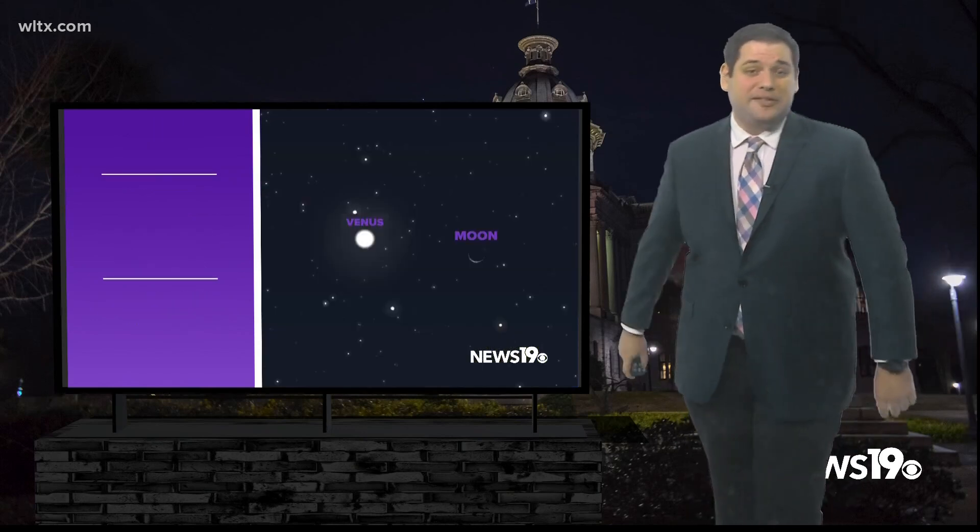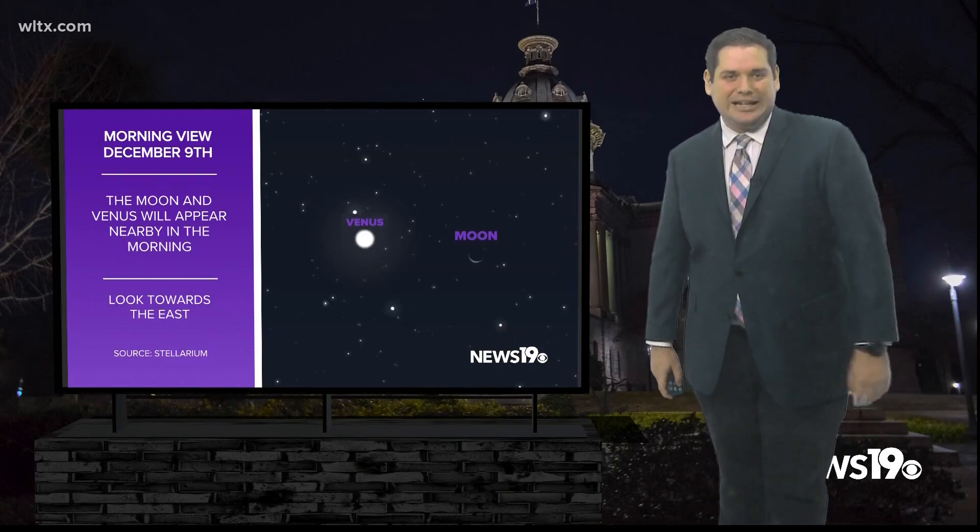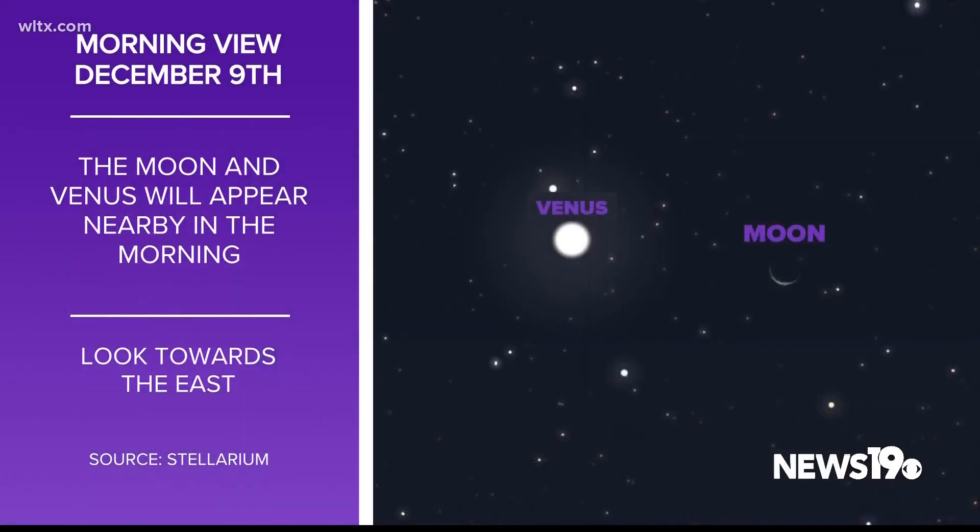On the morning of the 9th you'll be able to see the crescent moon and Venus in the eastern sky. It should be pretty visible and pretty easy to spot in our morning hours.